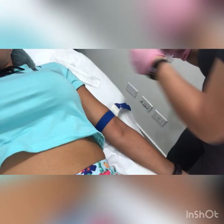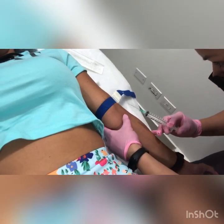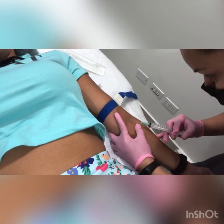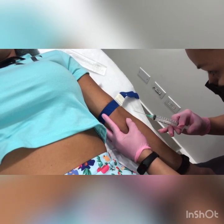As you can see here, the lady is getting my blood. I was a little bit scared — that's the scariest part. Please don't look at the needle, that's all I can tell you. It's going to be a pinch, it's not going to hurt that much. It's just that the needle is terrifying.